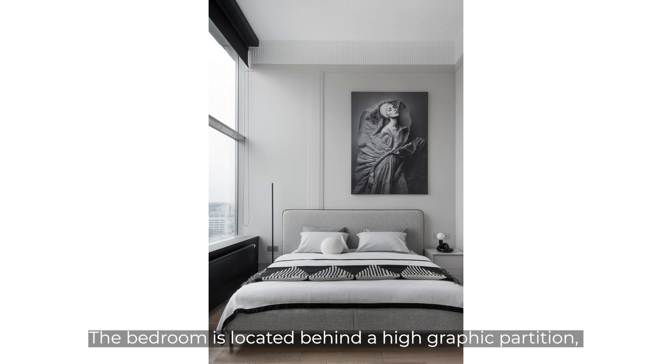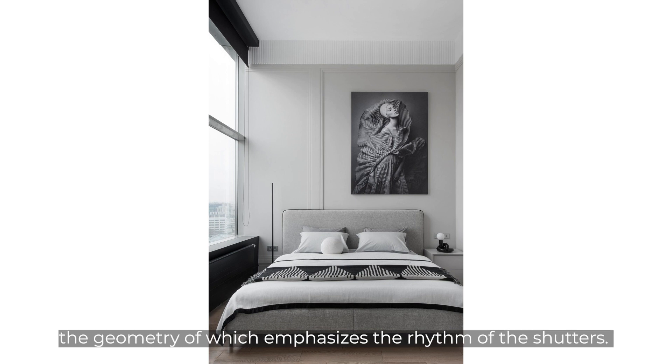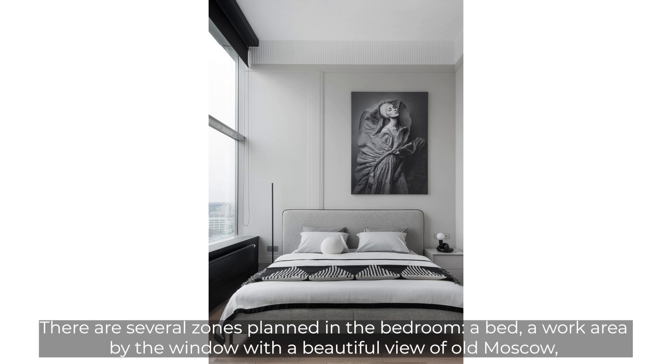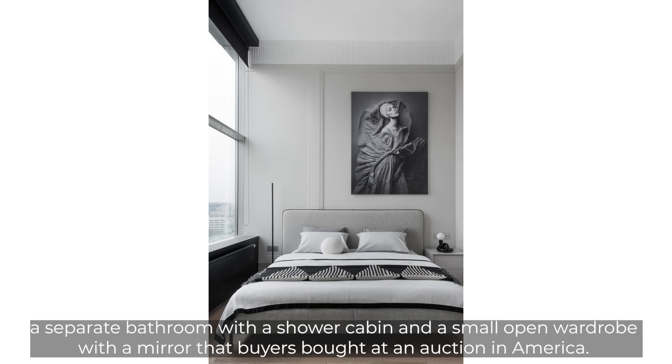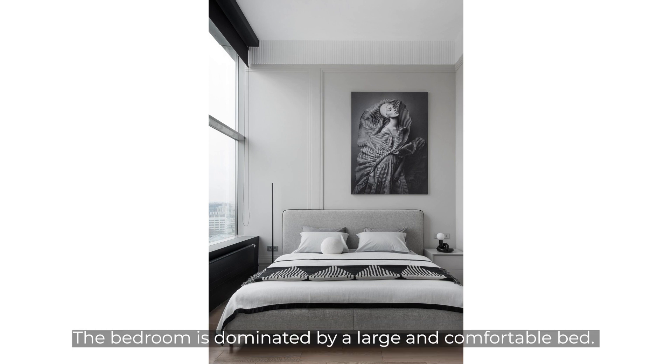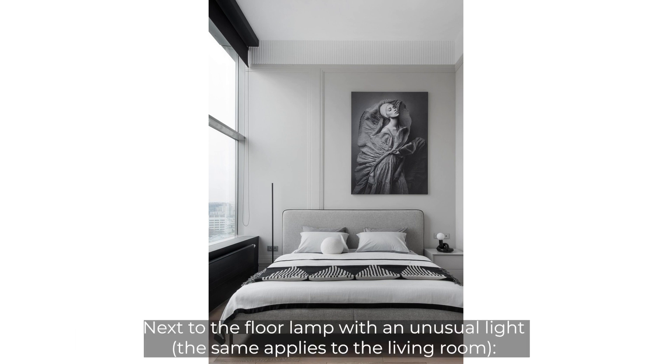The bedroom is located behind a high graphic partition whose geometry emphasizes the rhythm of the shutters. It features shutters with wooden slats that can be closed. The bedroom has several zones: a bed, a work area by the window with a beautiful view of old Moscow, a separate bathroom with a shower cabin, and a small open wardrobe with a mirror that the owners bought at an auction in America. The cabinet and lower console are made to order according to the designer's sketches, matching the shade of the walls.